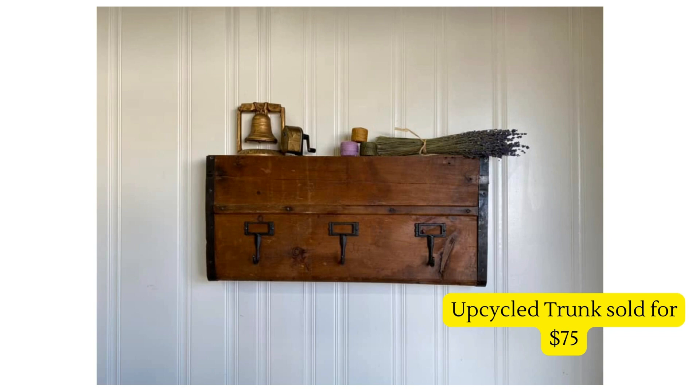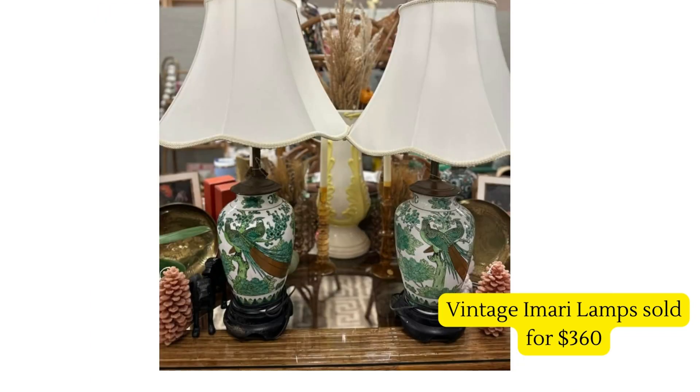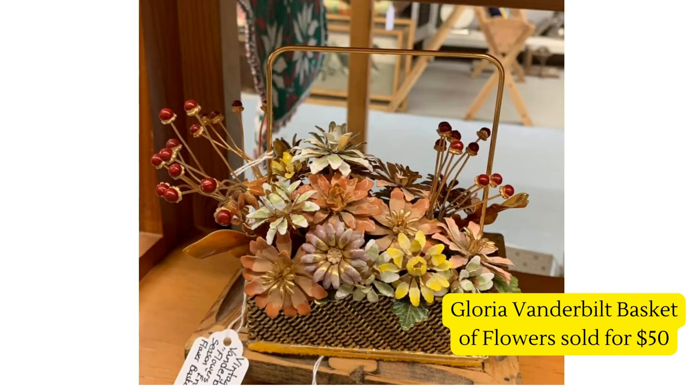Next up are these stunning vintage Imari lamps — I'm not sure I'm saying that right — but they sold for $360. I would love to know where they found them and how much they paid, but they are just beautiful.